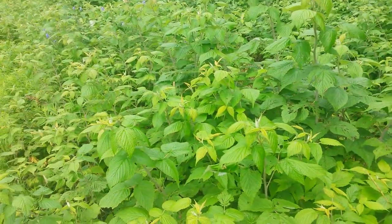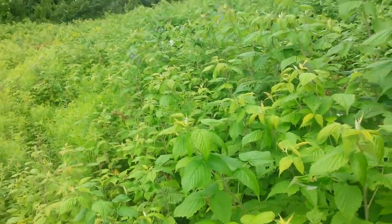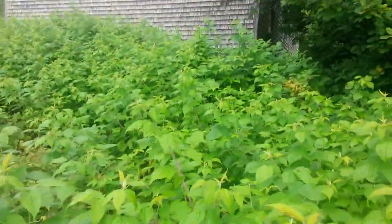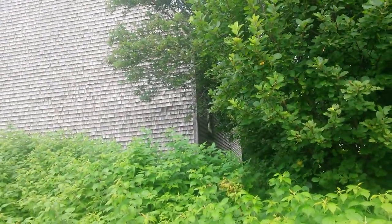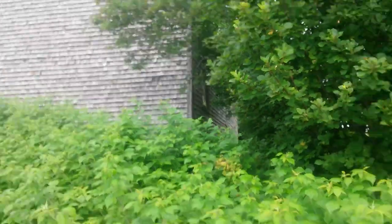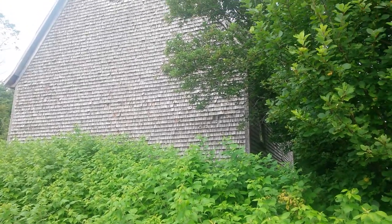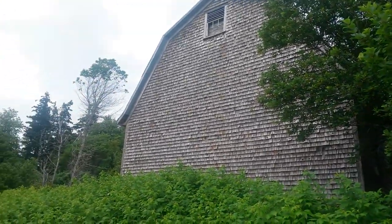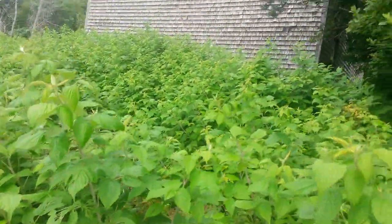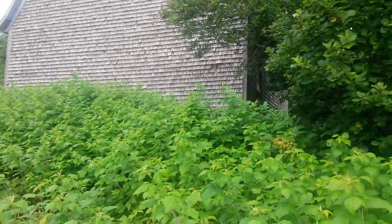I almost need a machete to get through this. Trapped here. See that window right there? Just trying to get to that. As you can see, it's a big old barn. I'm gonna cut this video now because I can't get through this brush. I need a machete.